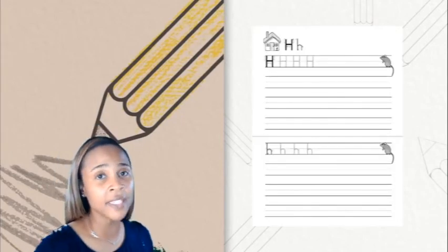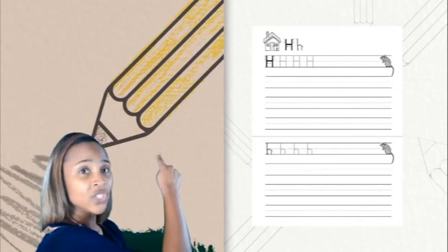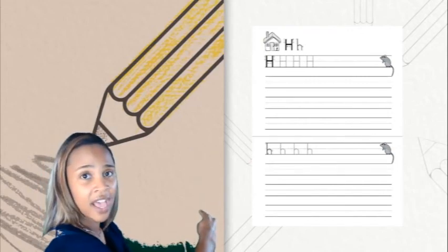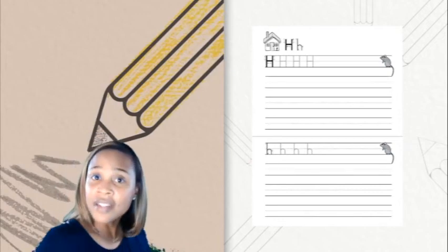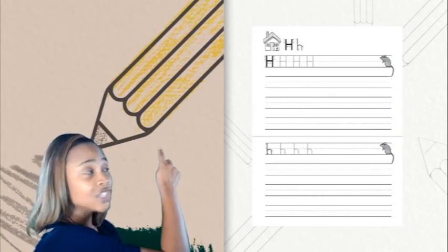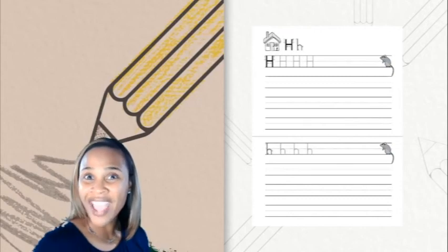Now it's time to practice writing our uppercase and lowercase H. We're going to start with the uppercase H first. Take your pencil and put it right at the top line, then drag it down to the foot line. Pick your pencil up, go across and make another line starting at the head line and dragging it down to the foot line, then crossing right in the middle on the belly line, touching the two lines. Now let's try the lowercase H. We start again at the top line — put your pencil at the top line, drag it down to the foot line, come back up to the middle line, make a hump and go back down. And that's how you make your lowercase H. Nice job.